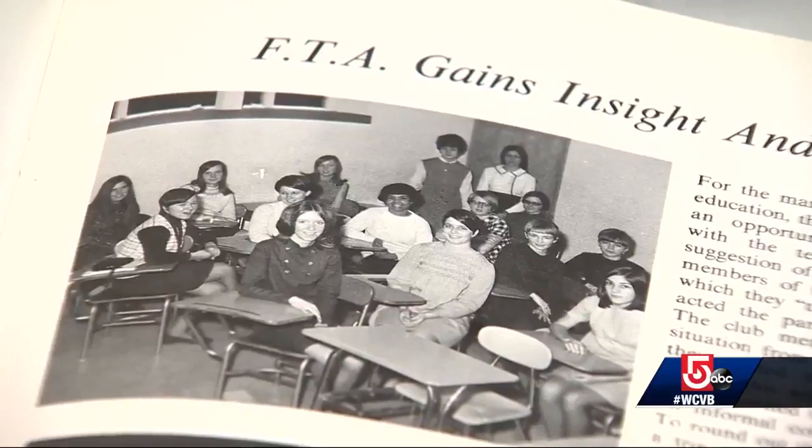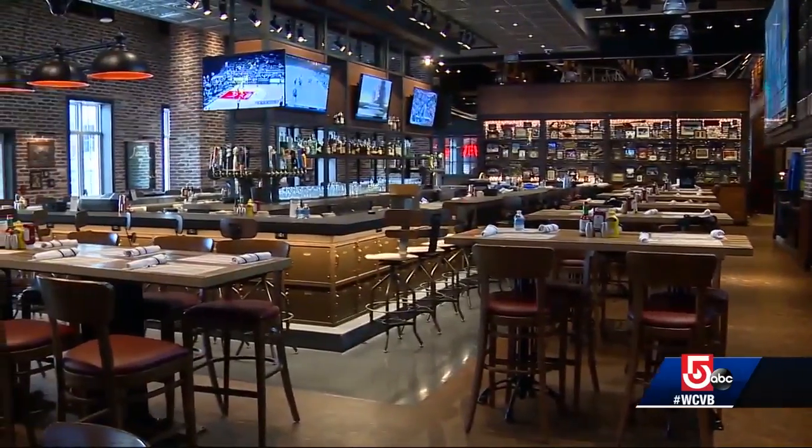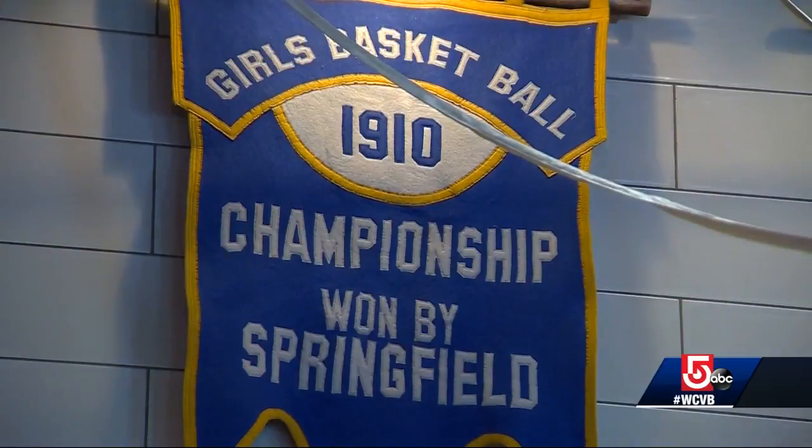This is from 1969 at Agawam High School. Inside the sports bar TAP, which is built on the site of the former YWCA, sports memorabilia includes banners from the Springfield Girls Basketball Championships dating back to 1910.